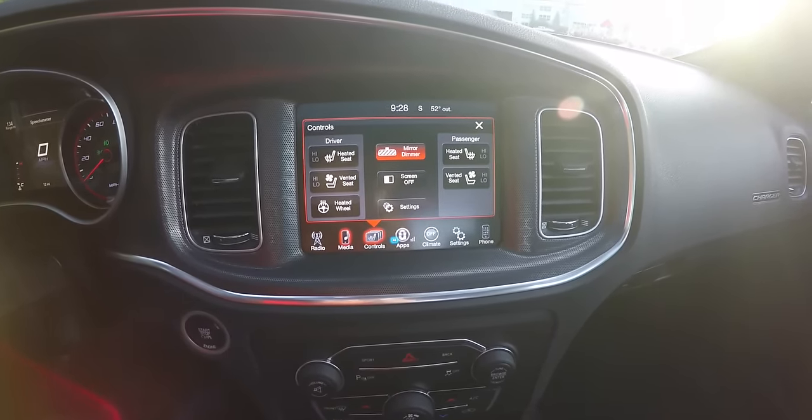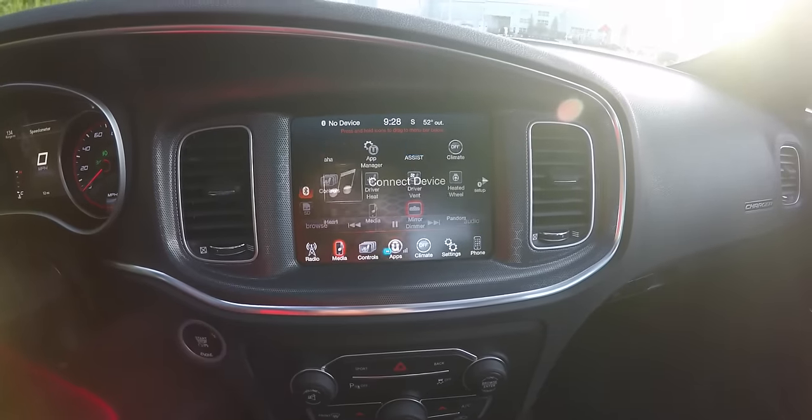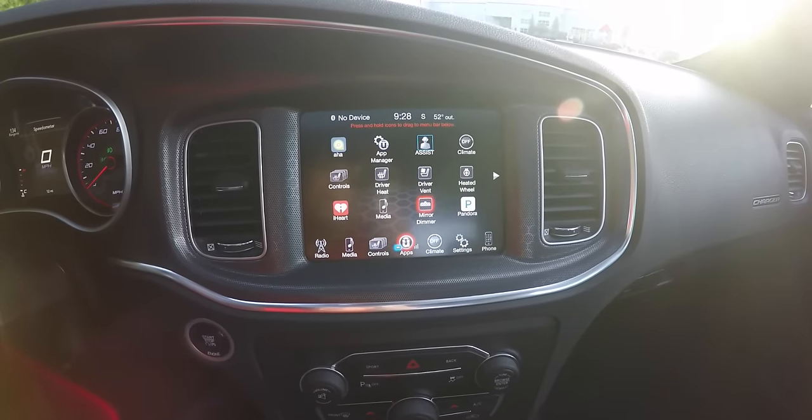There are controls for heated seats, ventilated seats, heated steering wheel, and access settings. You've also got your Uconnect apps.